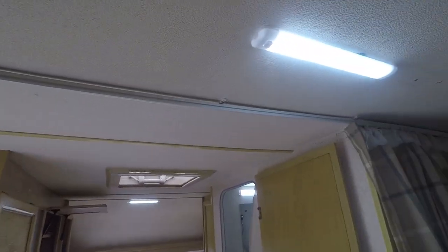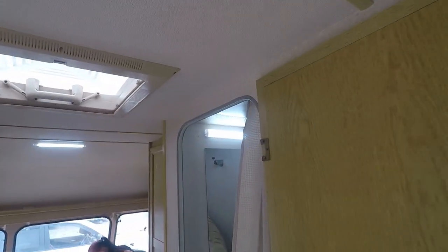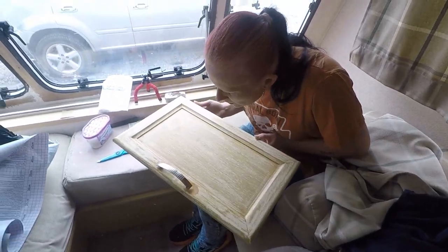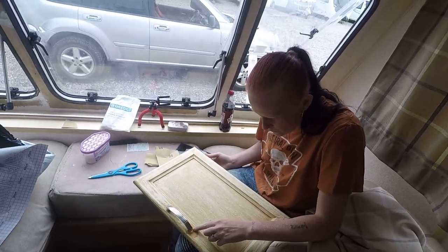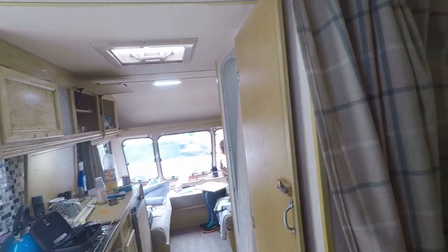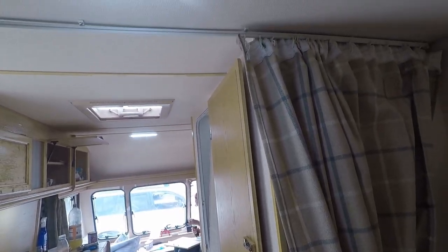Right guys, as you can see all the lights are fixed, new ones are up, nice and bright now. All the lights are done. The one's done as well - nice and bright now. So this should be really bright at night, which is absolutely perfect.